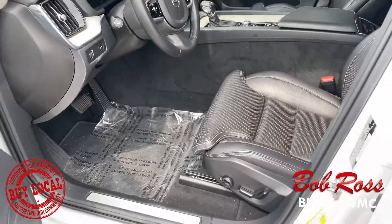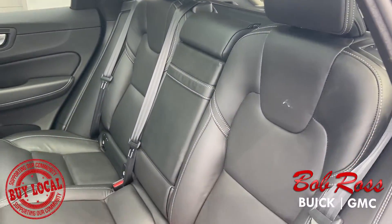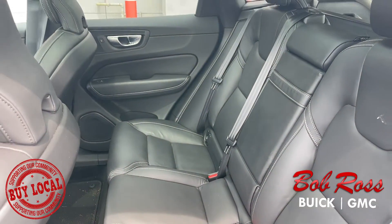It features all-wheel drive, hands-free liftgate, rain-sense wipers, panoramic moonroof, and much more.